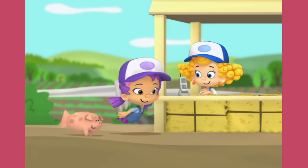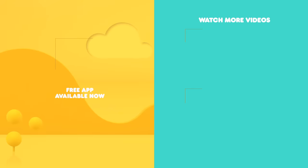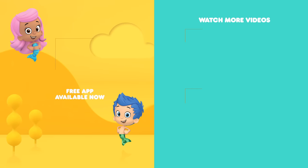Come on, piggy. Oink, oink. That was egg-cellent! See you next time. You can watch more Bubble Guppies in the free Nick Jr. app.